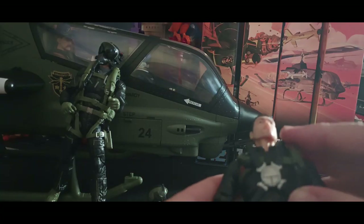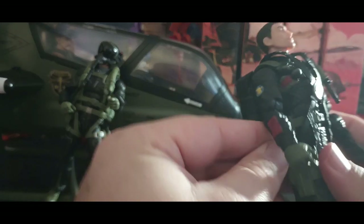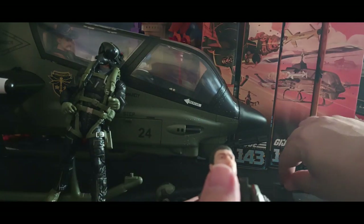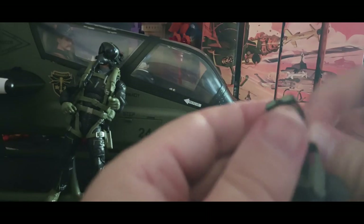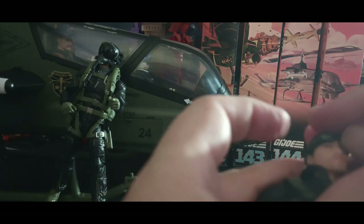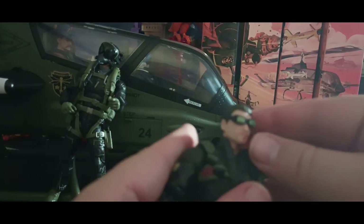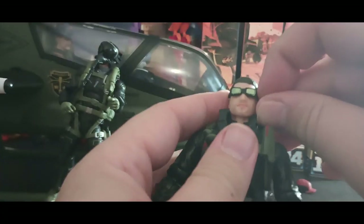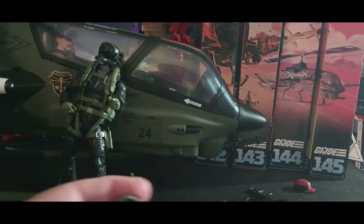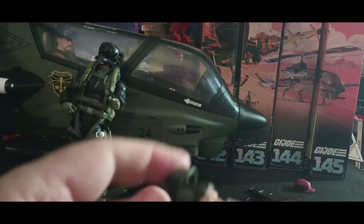His knife slides in nicely, and the handgun goes into the holster and fits very nicely. He comes with two sets of goggles — the first set is really tight, so I probably won't use those. With these HasLab figures you are getting a lot of accessories, which definitely makes it feel more worth the money — bang for the buck.